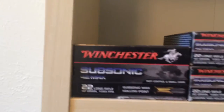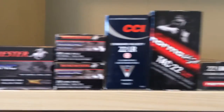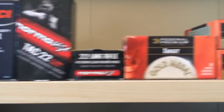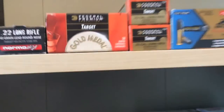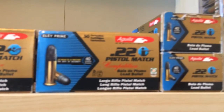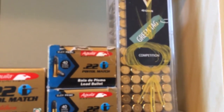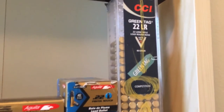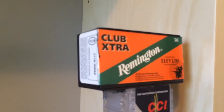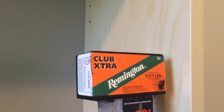Got some Subsonic Aguila, some 42-grain Winchester Subsonics, some CCI Standard Velocity, Norma TAC 22, Federal Target, Aguila Rifle Match, Aguila Pistol Match, and Green Tag 22s. Those are pretty pricey — I think I paid $18 for 100 rounds, but they're damn accurate. As are these — I paid $15 for 50 of those. Really accurate rounds; I'm talking one hole at 25 yards.